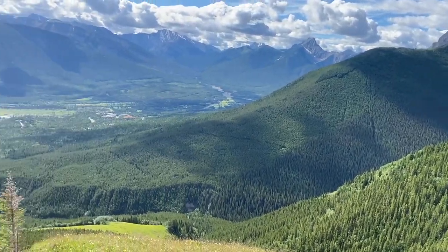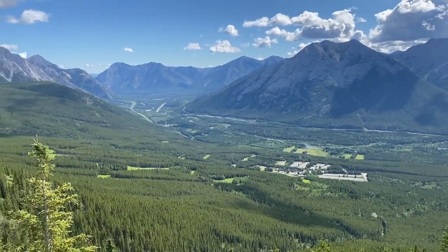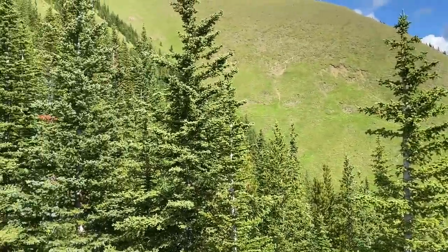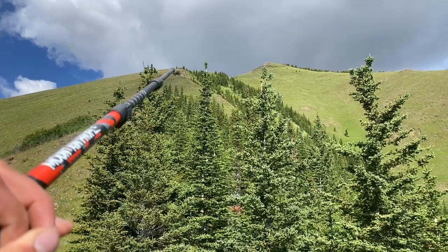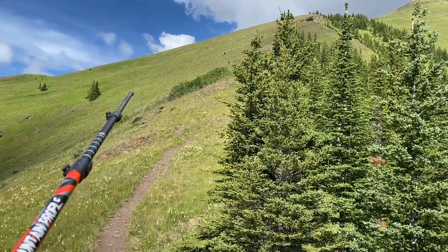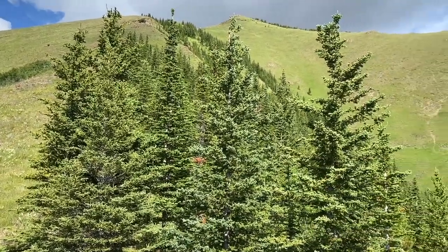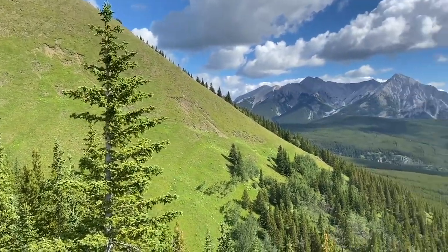Just taking a breather here — you can see Nakiska Ski Resort down below. We're on our way up, and this might even be the beginning of Centennial Ridge. Once you get up here you can see it's not really difficult scramble-wise, but it's just very steep grass and it just wears you down. Unreal hike though — love the wildflowers. Keep trucking.